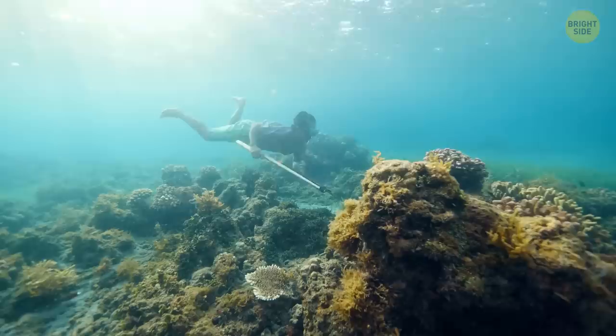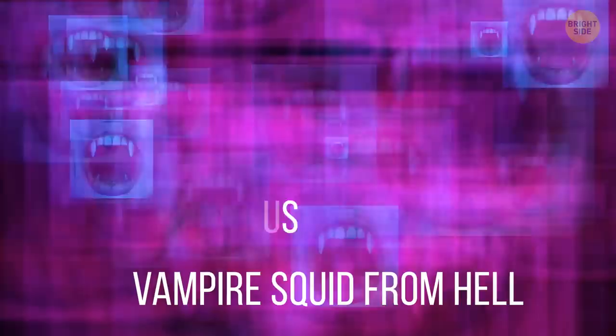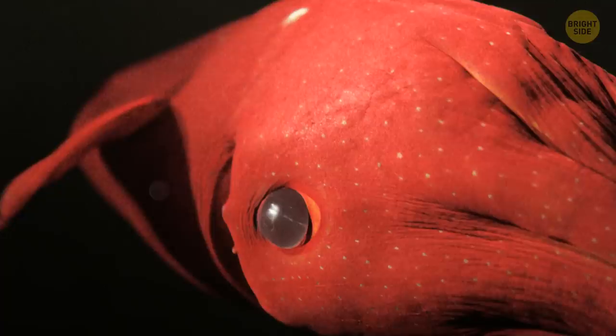The vampire squid. Its species name is Vampyroteuthis infernalis, which translates to 'vampire squid from hell.' This vampire squid means to terrify everyone with its name — its dark red color, its spikes at the bottom, and the scary fact that it can basically turn itself inside out. The vampire squid loves putting on a good show, but it's as harmless as a kitten is to humans.